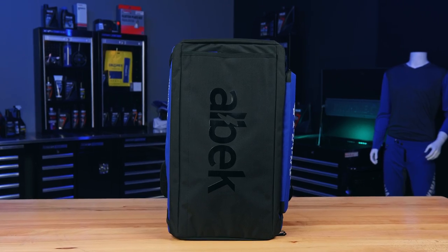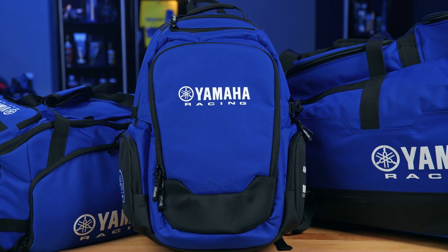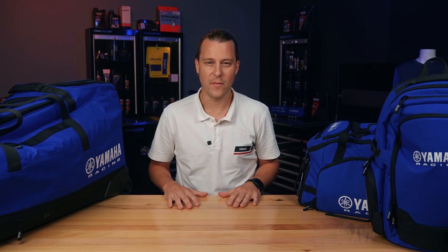Whether hustling the city streets en route to the daily grind, gearing up for the local trails and tracks, or jet setting across the world, there's now a luggage option from Yamaha to ensure you're always repping the blue crew. Built tough from 600D Del Cordura and 1680 ballistic materials, the Yamaha Racing Albeck luggage range truly is fit for purpose, designed for life, and comes with a lifetime warranty for guaranteed peace of mind.